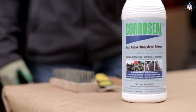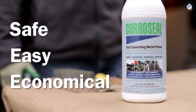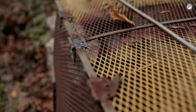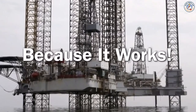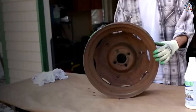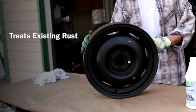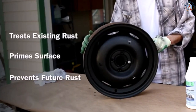Convert it with CoroSeal Rust Converter Primer. CoroSeal is the safe, easy, and economical solution for your rust problems and will extend the life of your metal surface. CoroSeal is recommended by professionals in the marine industry for one big reason — because it really works. In just one application, CoroSeal chemically treats existing rust and primes the surface ready to paint, adding a double layer of protection against future rusting.